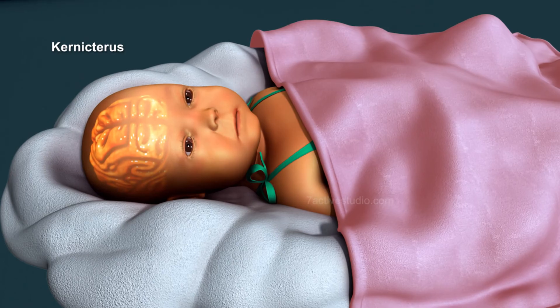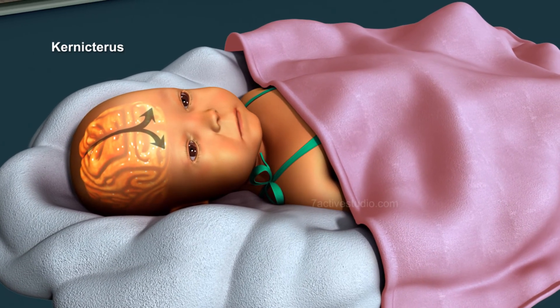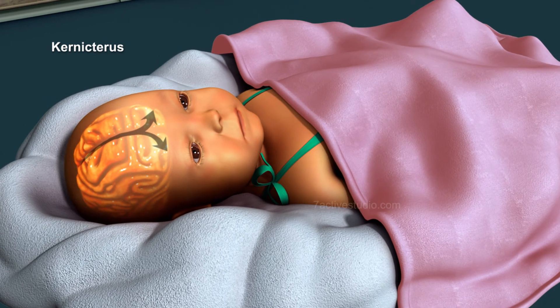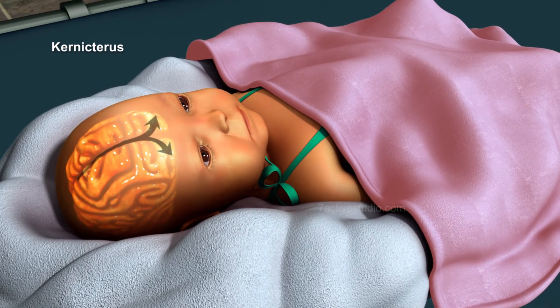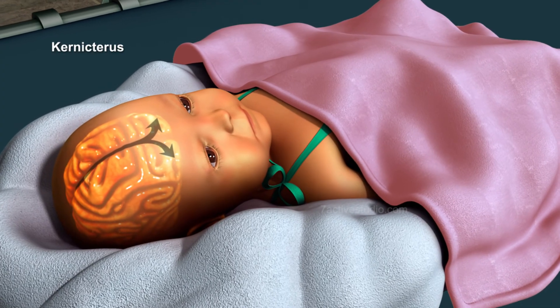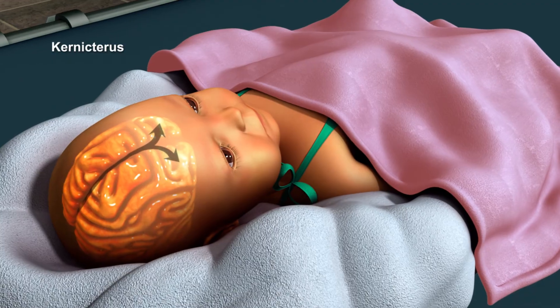Kernicterus is a condition in which toxic levels of unconjugated bilirubin get deposited in the brain, resulting in the yellowish staining of brain tissue and eventually necrosis. Prompt early treatment of kernicterus could avert significant permanent damage.